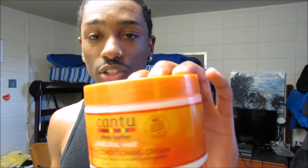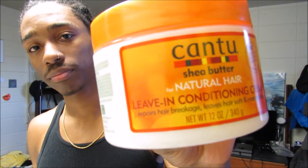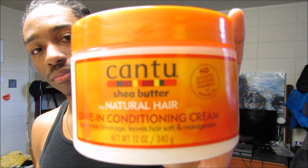Next is the Cantu Shea Butter Leave-In Conditioner. I don't really use this a lot — probably only two or three times. It smells good, but I feel like I don't get the curls I'm really looking for. My hair feels kind of dry when I use this, so if you guys have any tips on that, let me know.